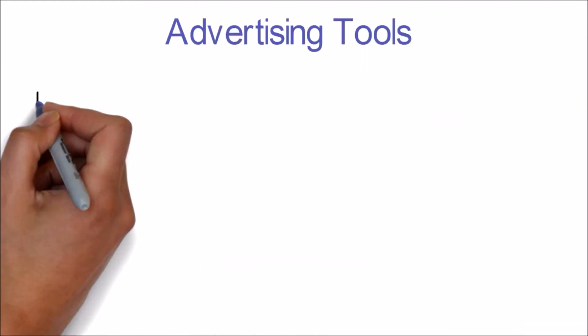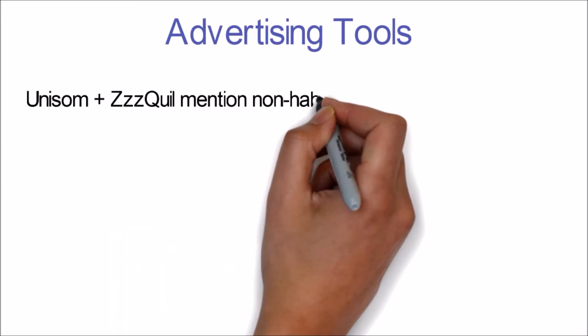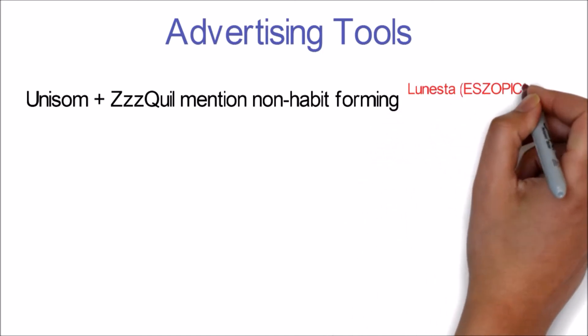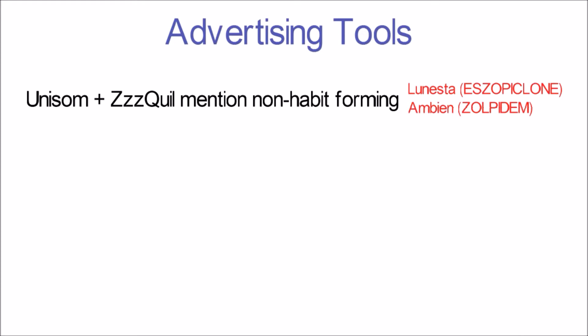Let's take a minute to review some of the tools used to advertise these products. Unisom and ZzzQuil mention that they are non-habit-forming drugs. This is to counter some prescription sedatives such as Lunesta and Ambien. Lunesta is a benzodiazepine and works by activating specific GABA receptors in the brain. Ambien is a newer non-benzodiazepine version of the same GABA agonist. Both drugs may be associated with tolerance and are labeled as potentially habit forming. The claim that Unisom and ZzzQuil are non-habit-forming is true, but we will tell you why you shouldn't be too surprised.